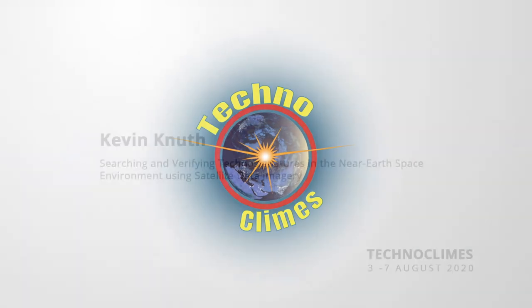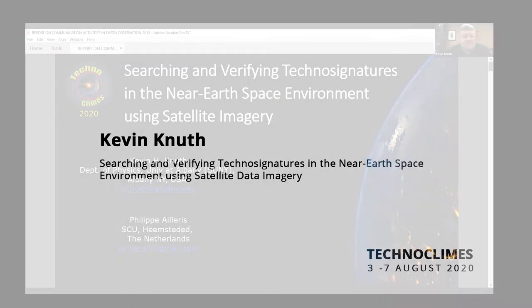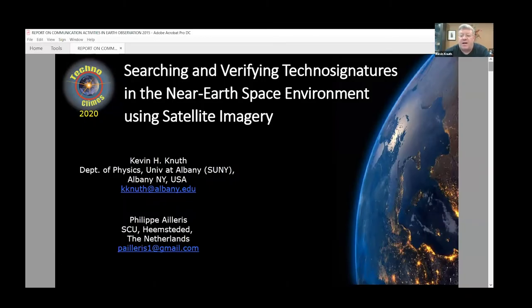Kevin Knuts is at the Department of Physics, University of Albany, and we're going to continue the theme of artifacts or other technosignatures in the near-Earth space environment. I'm doing this work in collaboration with Philippe Alaris from the Netherlands, and I'm very interested in the idea of SETI and even more interested in trying to catch something that's currently lurking in the near-Earth environment, and that's what I'm going to talk about today.